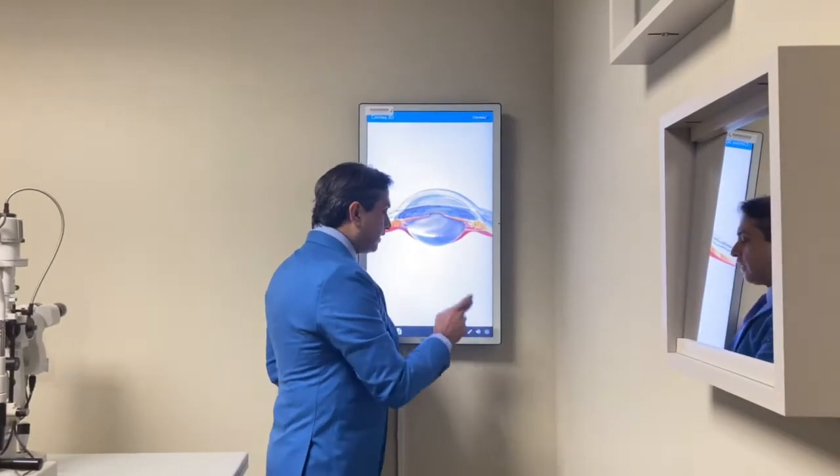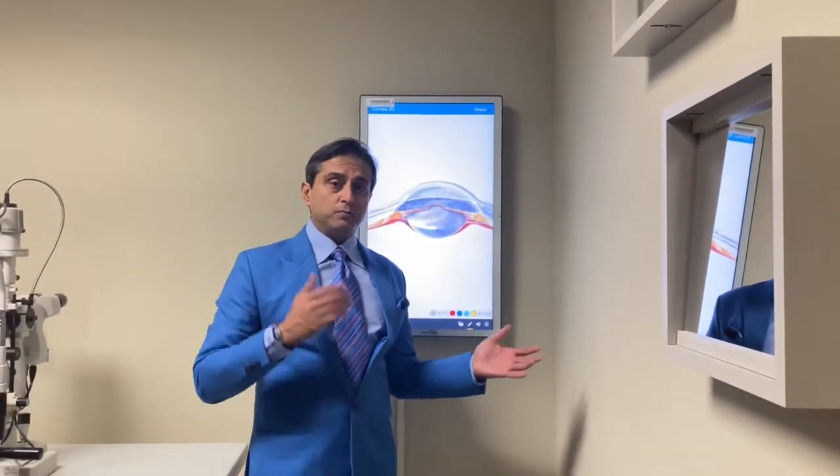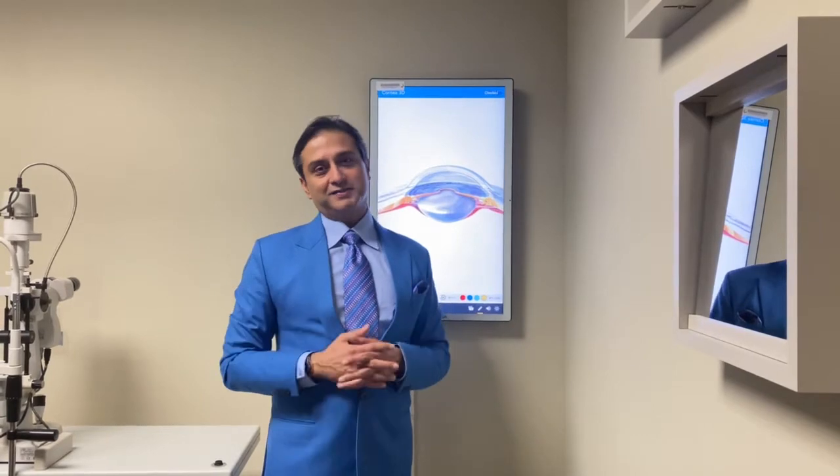We can correct all levels of farsightedness here at our institute. I've corrected everything from low to moderate to very severe farsightedness with different techniques, technologies, and combination and stage techniques too.